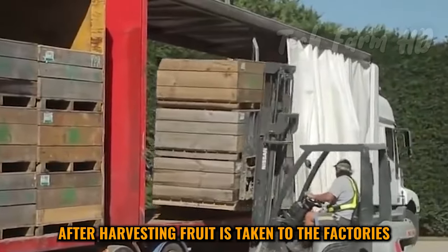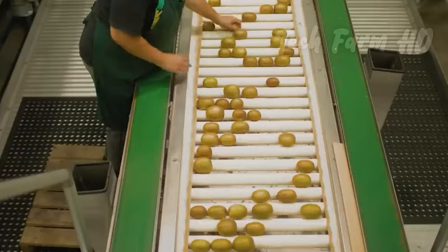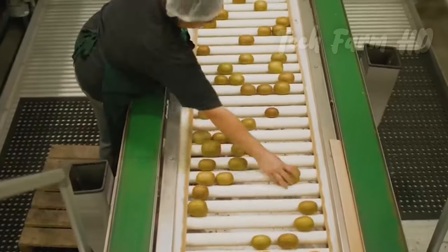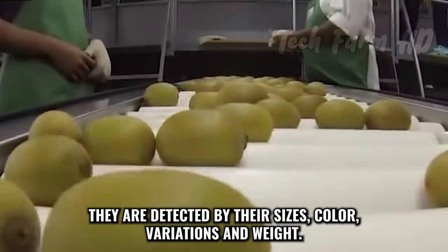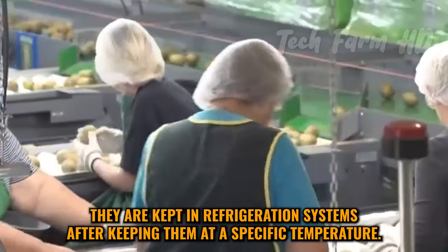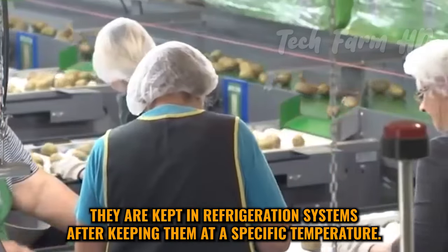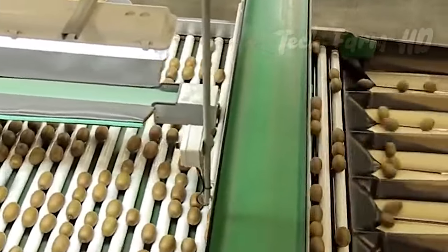After harvesting, fruit is taken to the factories carefully to avoid damage. In the factories, they are detected by their sizes, color variations, and weight. They are kept in refrigeration systems. After keeping them at a specific temperature, they are all set for packaging.